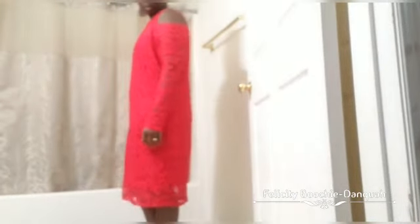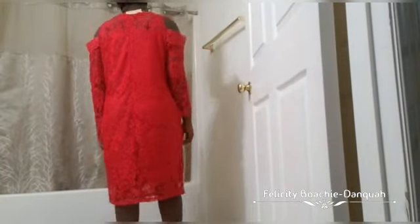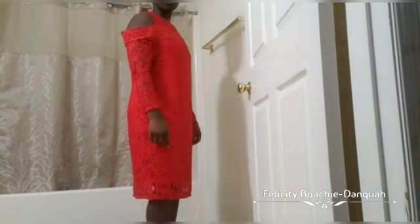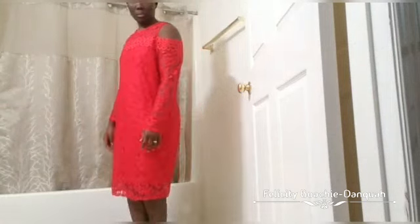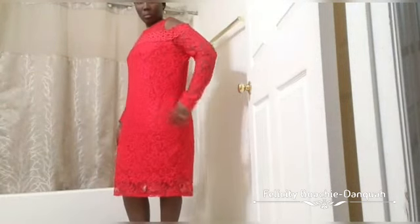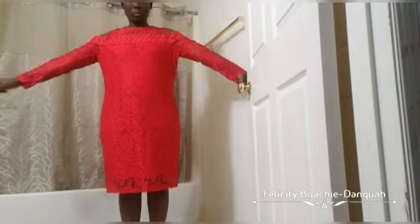This one is a red lace dress, also a cold shoulder. I picked this one in 3X as well and it's way bigger than me. It's comfortable but it's too big — the arms are supposed to be tight but they're falling off, and the dress itself is also way too loose. I like the color though.